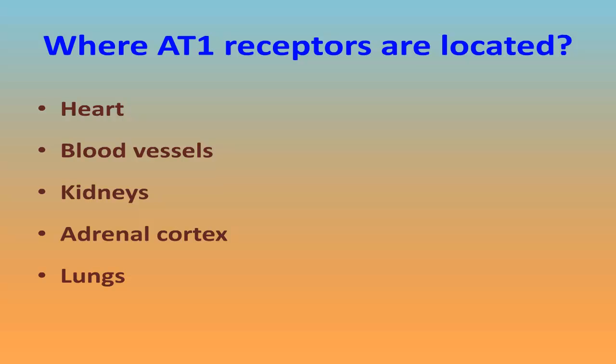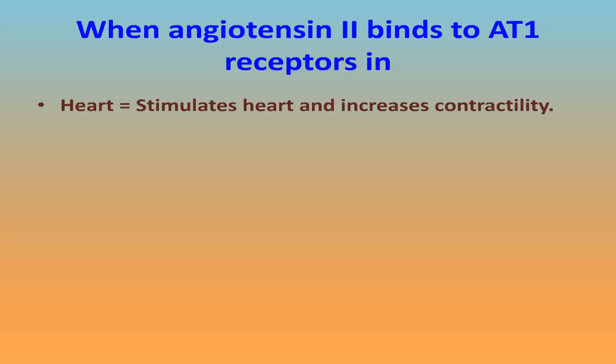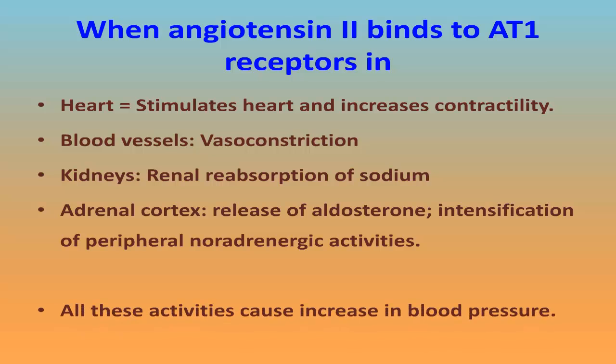When angiotensin-2 binds to AT1 receptors in the heart, it stimulates the heart and increases contractility. In blood vessels, it causes vasoconstriction. In the kidneys, it causes renal reabsorption of sodium. In the adrenal cortex, it causes release of aldosterone and intensification of peripheral noradrenergic activities. All these activities cause an increase in blood pressure.